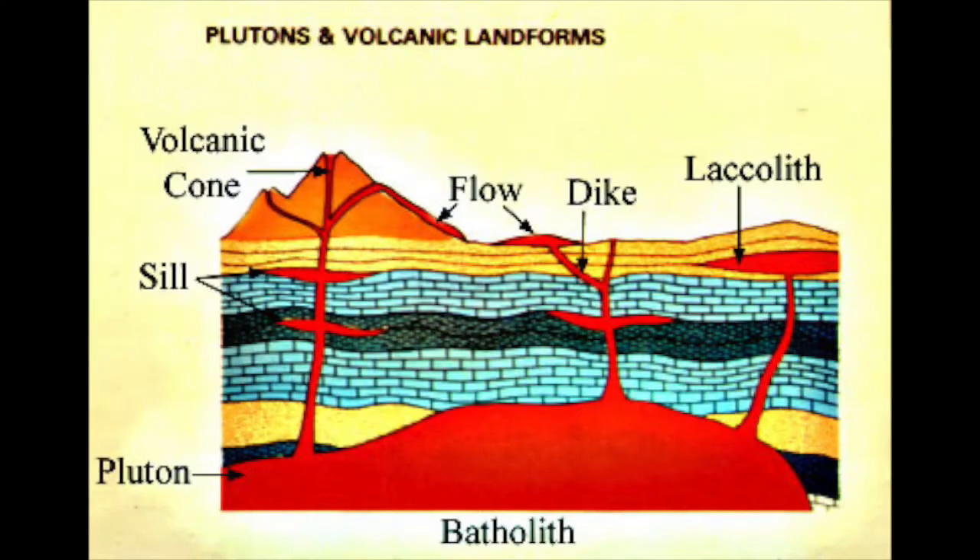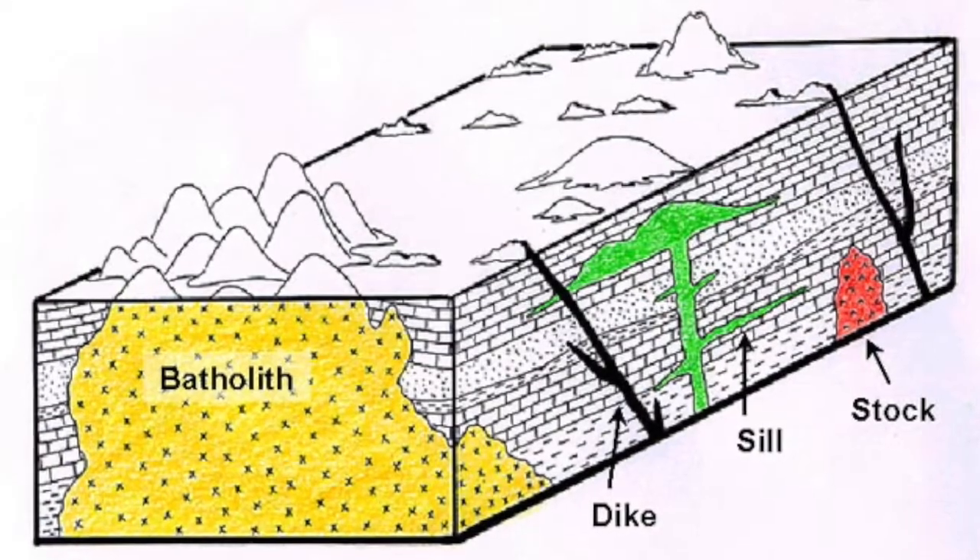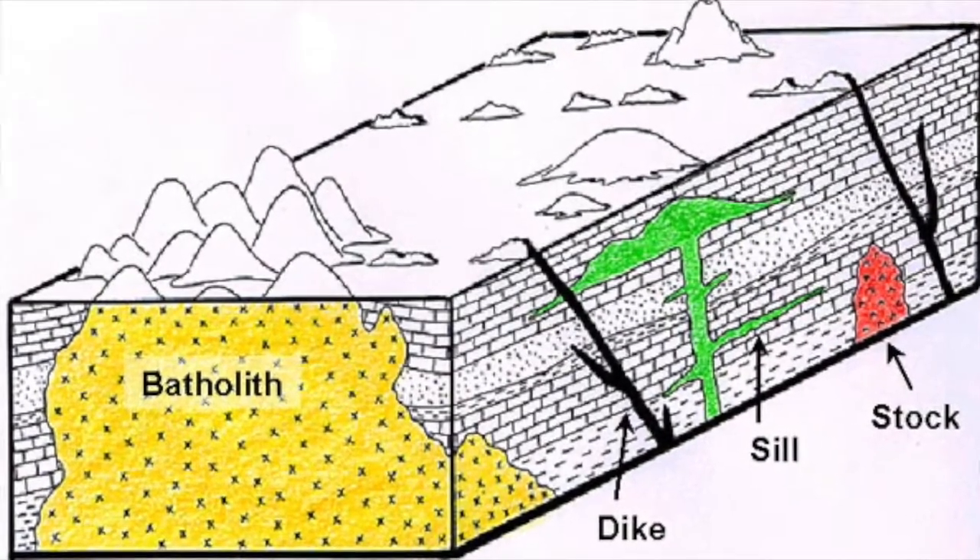Batholiths are large intrusive igneous rock formations. These plutonic rocks form from cooled magma deep beneath the crust. Batholiths are primarily composed of felsic or intermediate rock types like granite, quartz, or diorite.